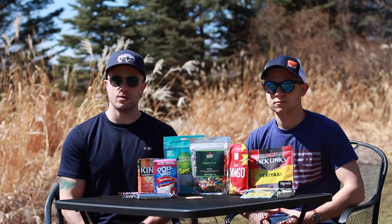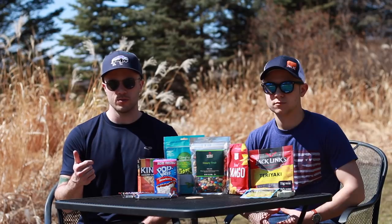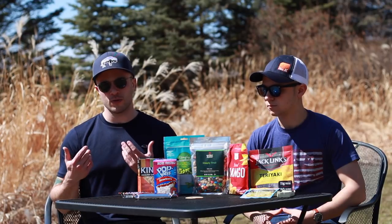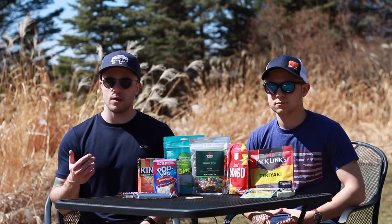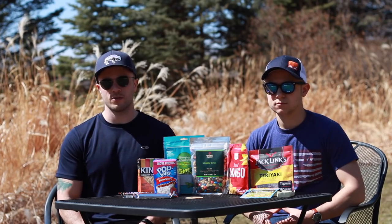Another food option we like for snacks — though we don't have them with us today — are things like cheese. String cheeses are easy in those single-serve packets. Some people also bring summer sausage. You might be a little worried since those are things you normally keep in the fridge, but over a couple of days out there — even three or four days — things like that are going to keep just fine.